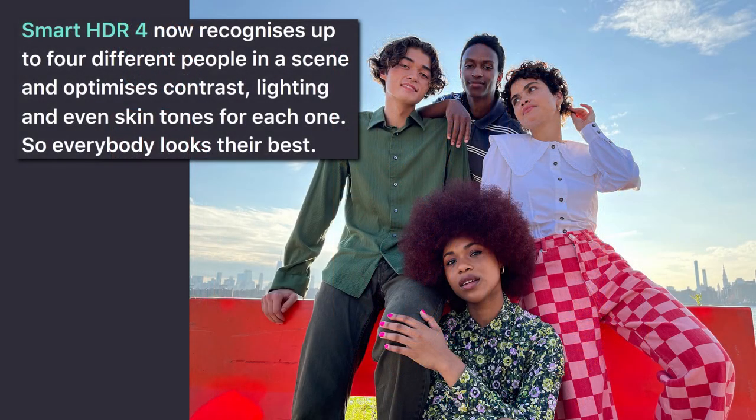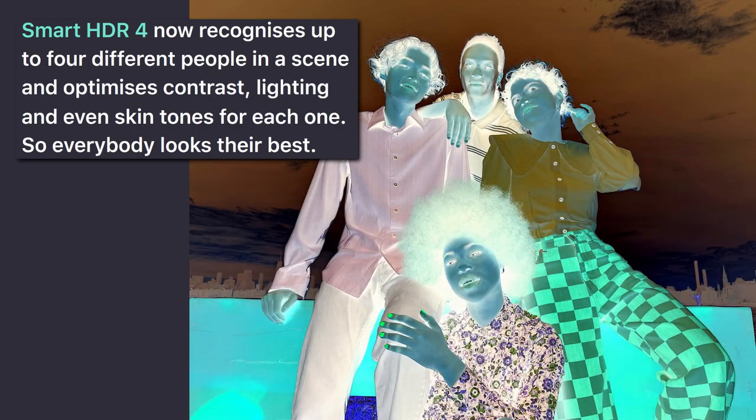Smart HDR 4 now recognizes up to four different people in a scene and optimizes contrast, lighting, and even skin tones for each one, so everybody looks their best. Dark grey skin, bright white hair, and green fingernails. Nice.